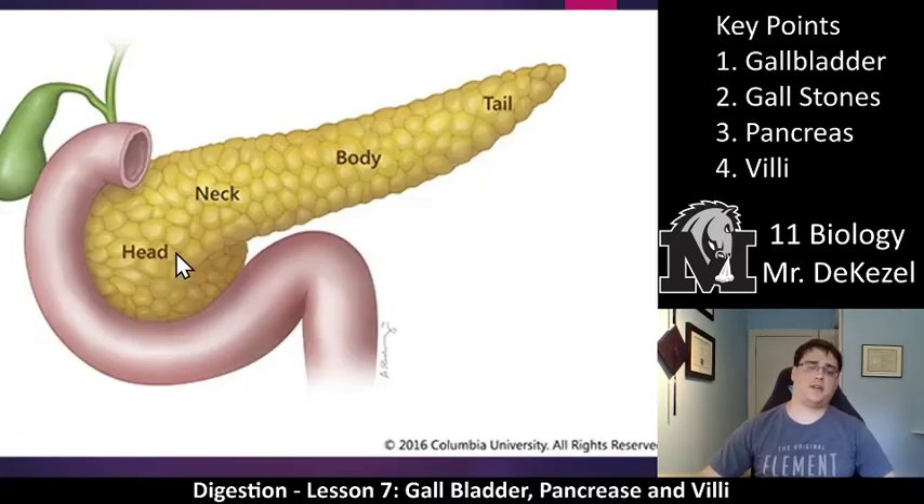This is what the pancreas looks like. It has four parts: the head, the neck, the body, and the tail. Don't worry too much about these, but know there are four parts. They're pretty self-explanatory — head, neck, body, tail — going away from the small intestine.